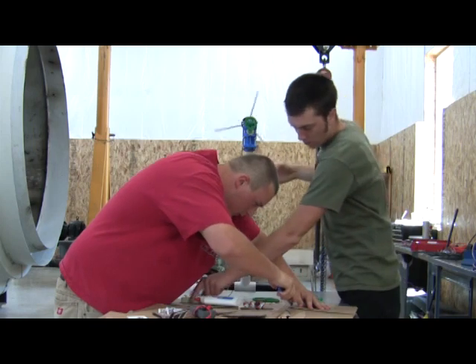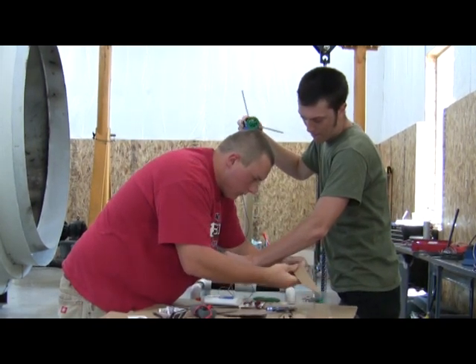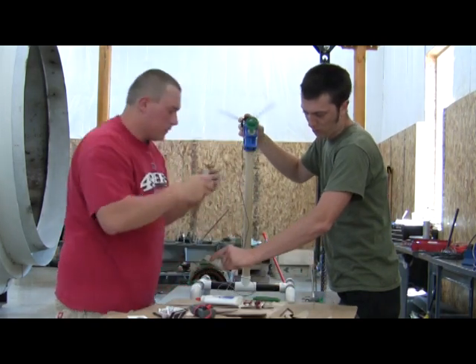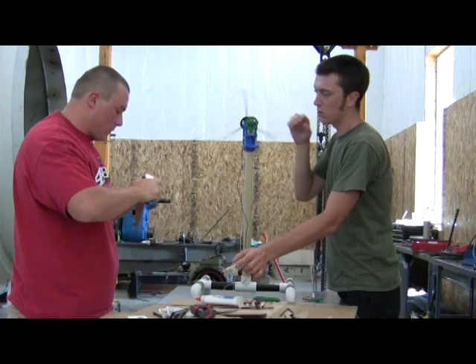This summer, students from South Lane School District, Cottage Grove, Oregon, came to CGCC to discover what it takes to become a wind turbine tech. Each of the teams was given the tools and materials to build their own wind turbines.